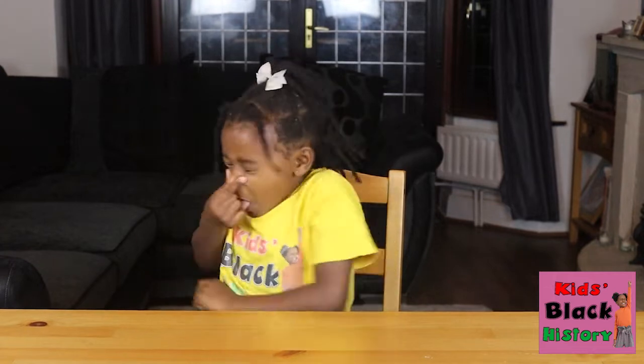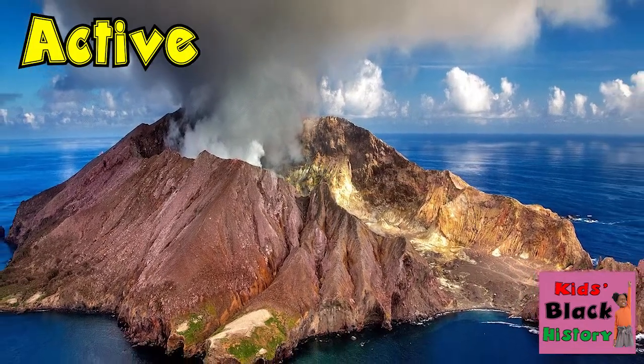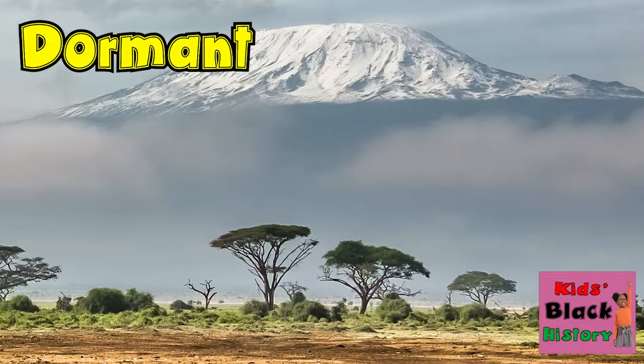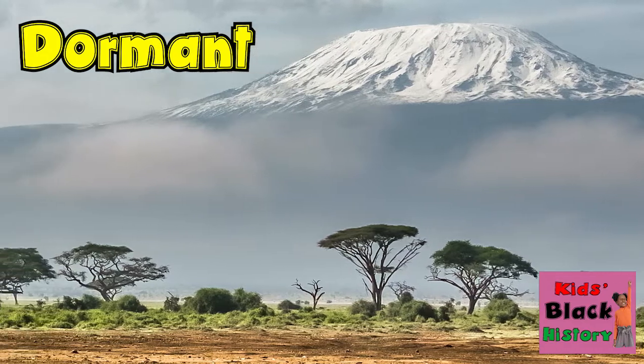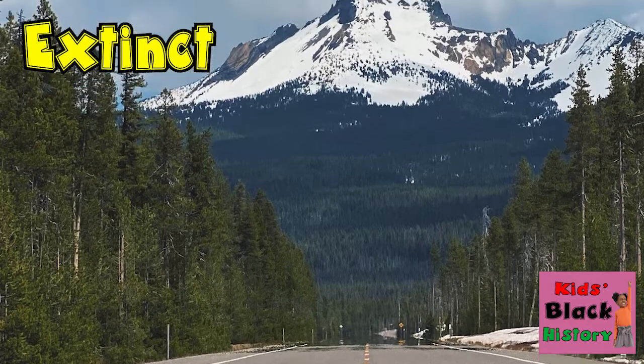Volcanoes can be active, dormant, or extinct. Active means the volcano has activity quite often. Dormant means it is pretty quiet but activity has been recent. Extinct means it's been so long since the eruption that it may not happen again. Volcanoes come in all shapes and sizes.